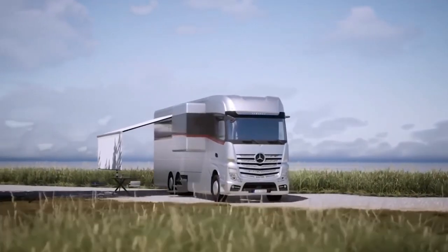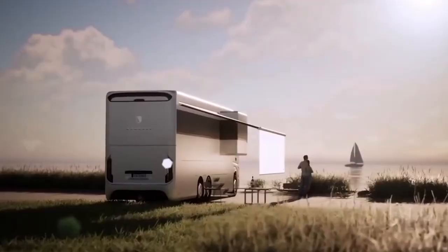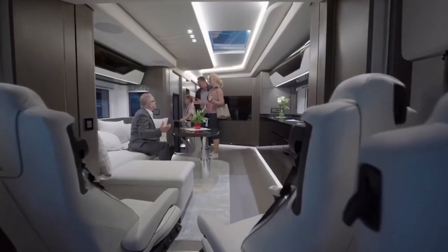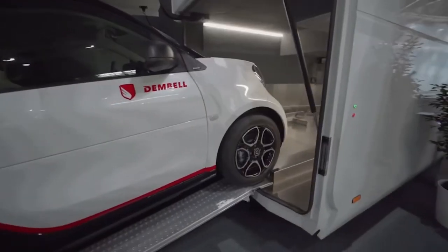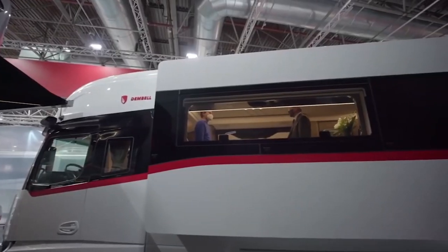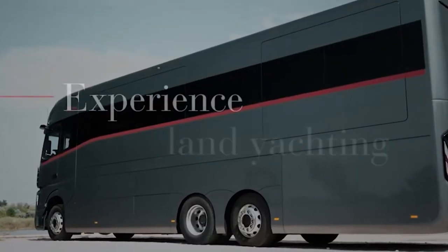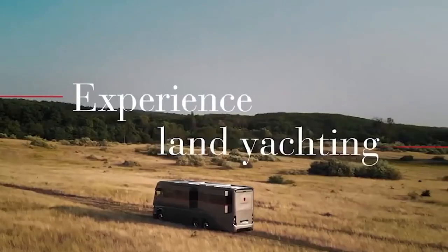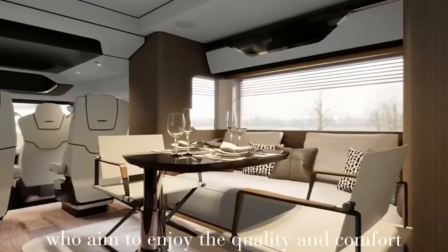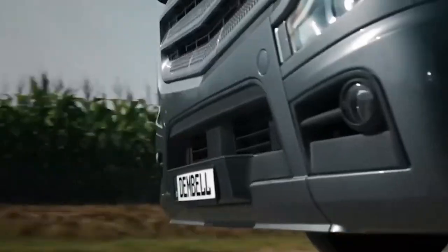The Dembel motorhome features a luxurious interior you would never guess belongs to a motorhome. The model is based on the Giga Space truck used by Mercedes-Benz Actros. Notable features include solar panels on the roof, an air-conditioned driver seat with massage functionality, and a height-adjustable table. It has two slide-outs to make the living room and kitchen more spacious, and there is also a mini garage for a compact car such as a Smart.